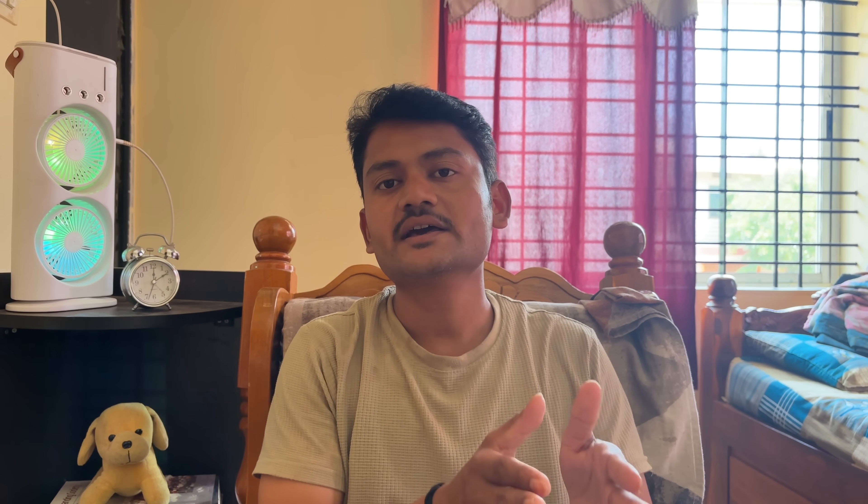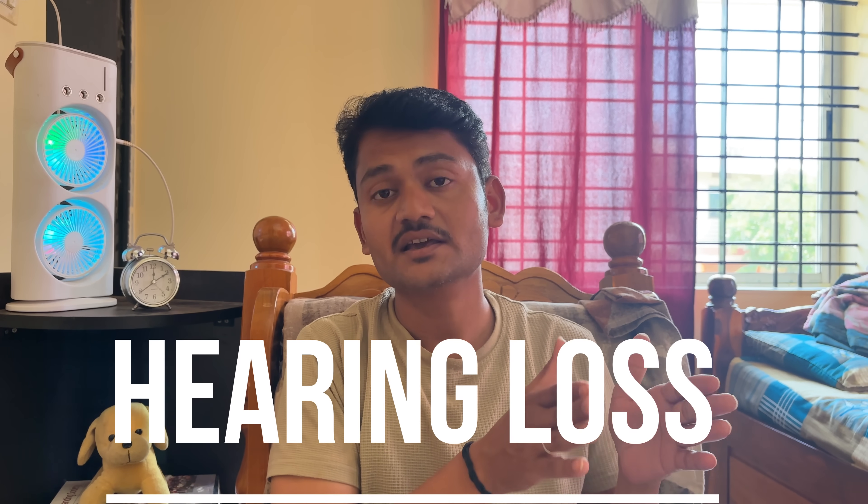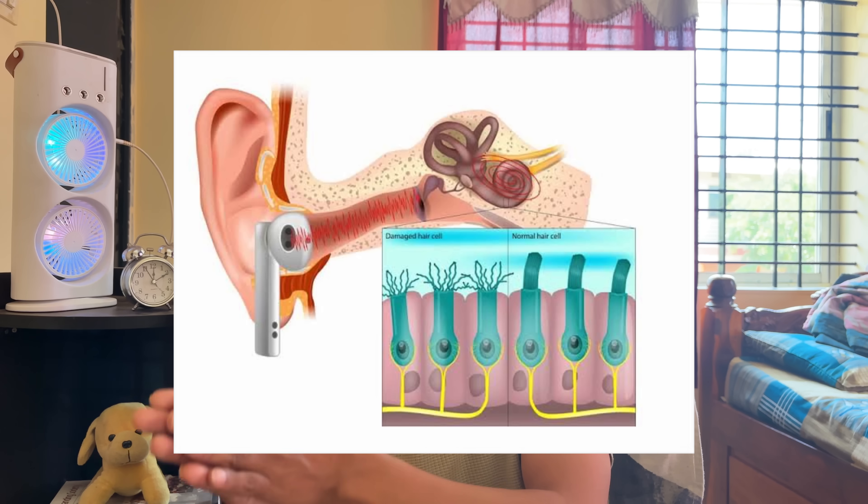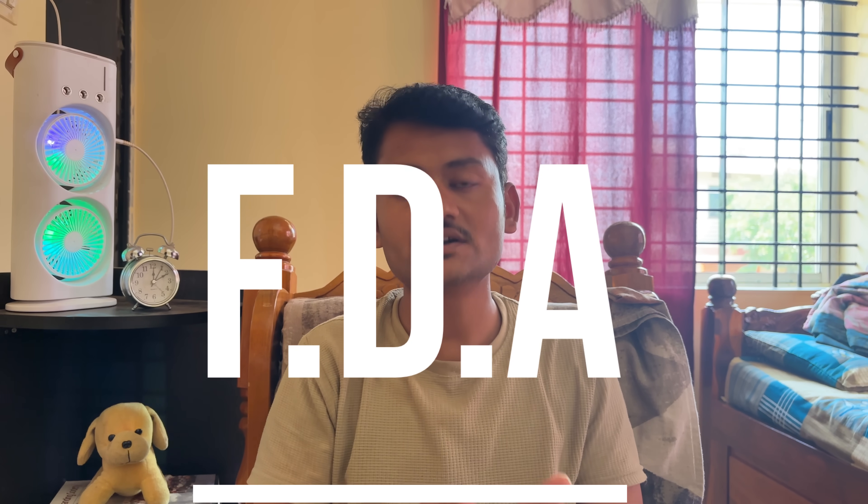The first benefit of stem cell therapy: the FDA has approved that stem cell therapy can treat hearing loss. When stem cells are implemented, they deliver regenerative cells to the cochlea and make a nerve connection to the middle ear. This regenerates the hearing of the person. That is one important benefit of stem cell therapy.